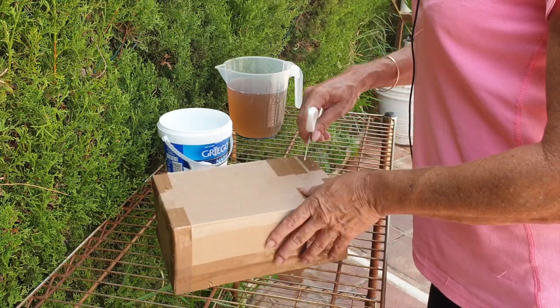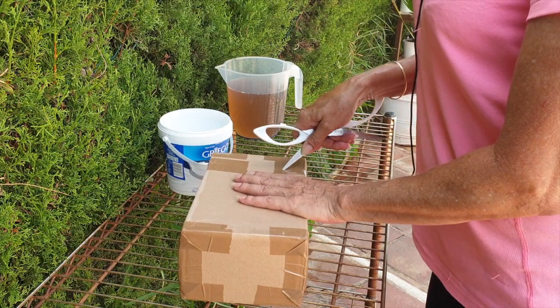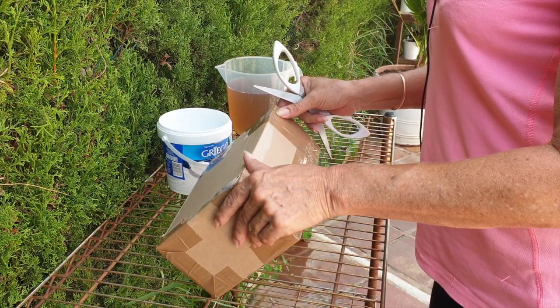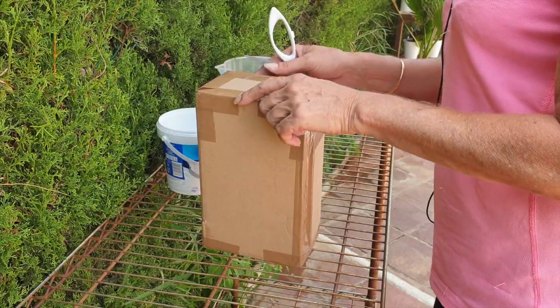I got me an orchid — well, it isn't me that got the orchid. Anna got me an orchid, to be exact, from Großrechner Orchideen. Thank you, Anna, so very, very much.